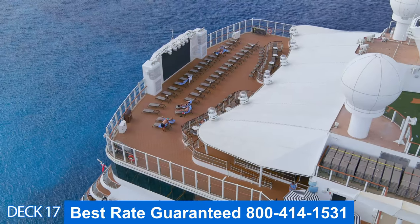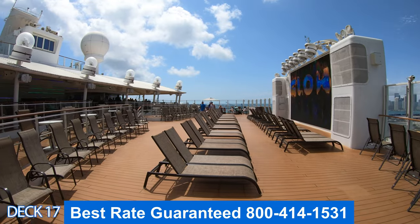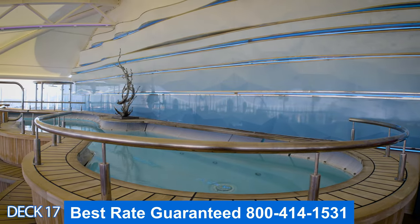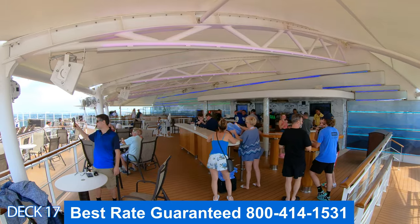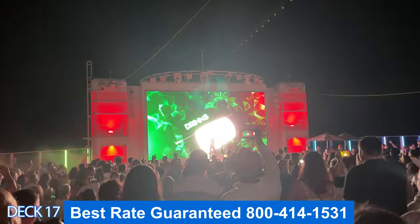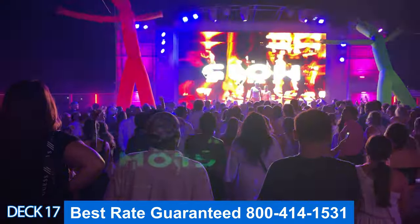We'll start at the back of the ship with Spice H2O. During the day it's a relaxing place to lie out in the sun. There's a nice oversized hot tub over here. Keep in mind during the day it is only 18 and up. Across from the hot tub is a bar, and right next to the bar is the smoking area. At night, Spice H2O turns into a dance club — almost every night there will be something going on back here, a DJ will come in and set up, and on a special night there will be the glow party where everyone wears a white shirt.